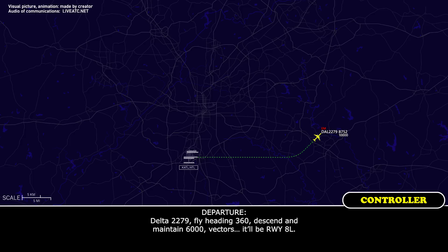Okay, 2279, sliding 360, descend to maintain 6,000. Delta 2279, right — it'll be runway 8 left.